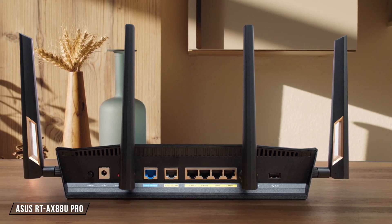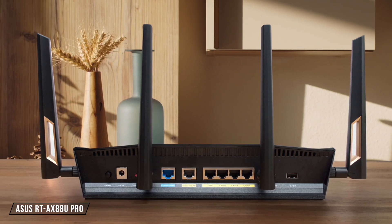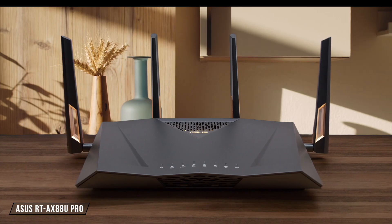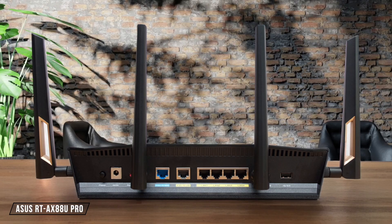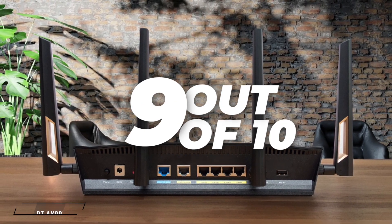The ASUS RT-AX88U PRO is a powerhouse when it comes to Wi-Fi performance. It delivered excellent speeds and coverage in my testing, with sustained internet speeds of over 300 megabits per second at 60 feet away. However, its pro-enabled features are still in beta, which might be a drawback for some users. I rate it a 9 out of 10.